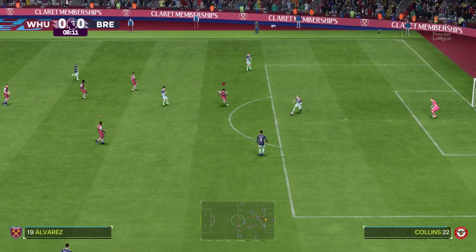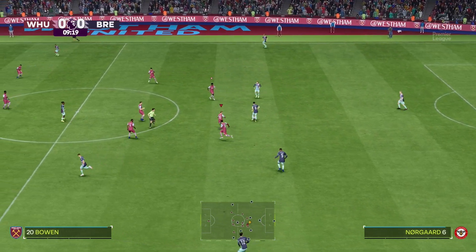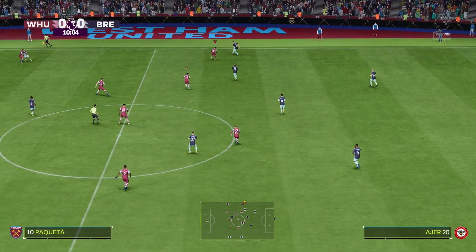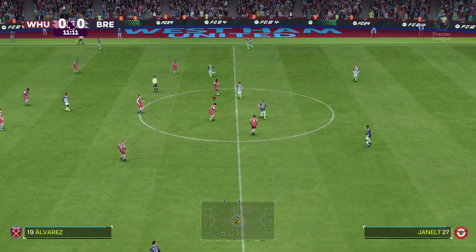This is the line-up for the visitors. It's a 4-5-1 but it will morph into a 4-2-3-1. The single centre forward will be supported by the number 10, and you'd expect them to rotate and swap positions just to try and drag defenders out. The wide midfielders will offer a threat in behind.